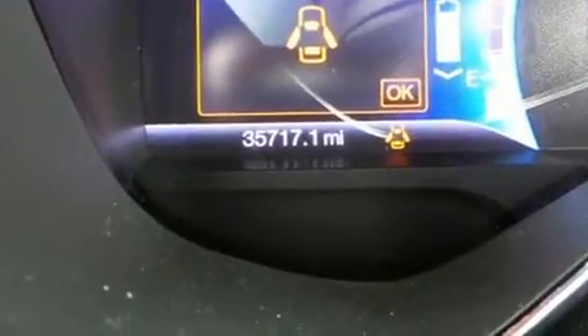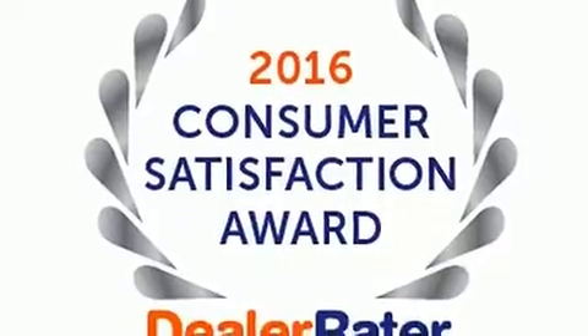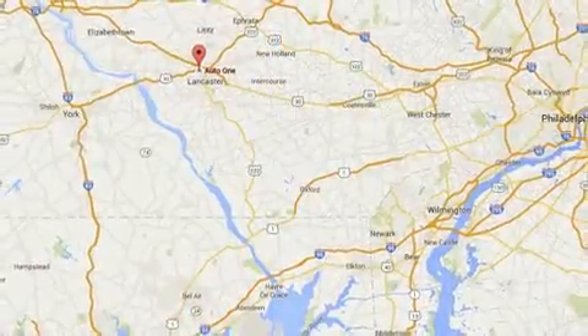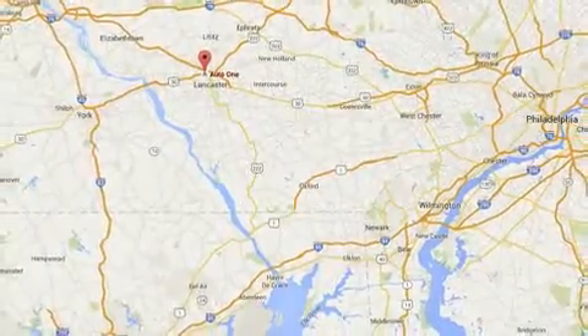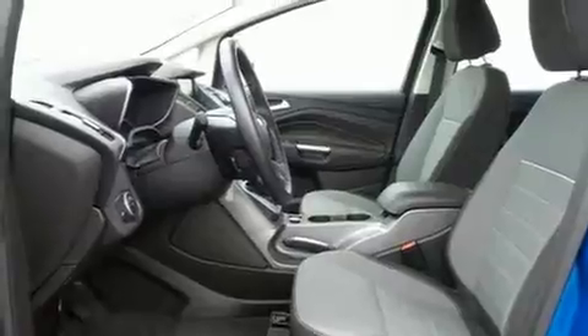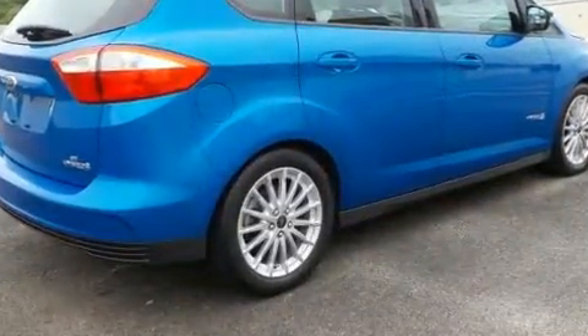Key features include a tachometer, automatic temperature control, fully automatic headlights, and one-touch window functionality. Storage solutions are integrated throughout the interior, demonstrating thoughtful attention to detail. Audio features include a CD player with MP3 capability and six speakers, enhancing the audio experience throughout the interior.